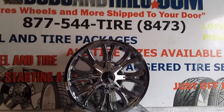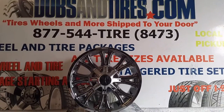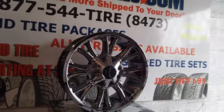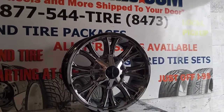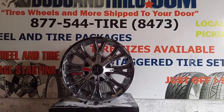This is your boy KB from Doves and Tires TV at DovesandTires.com — tires, wheels, and more shipped to your door. Right now we are looking at Cali Off-Road Wheels. This is a PVD Chrome wheel. It's a little bit different than regular chrome — it doesn't have as much of the flaking and problems that you've had with chrome in the past.